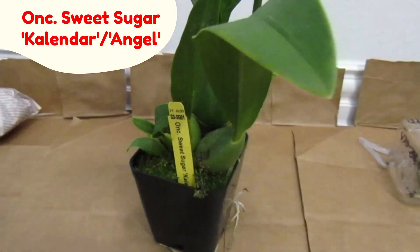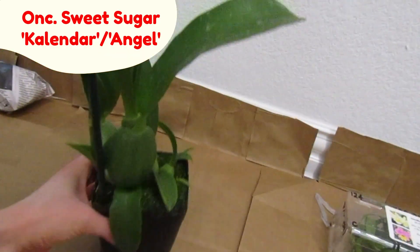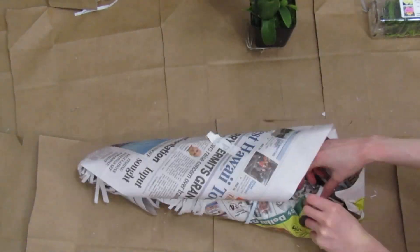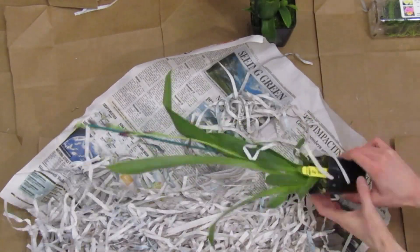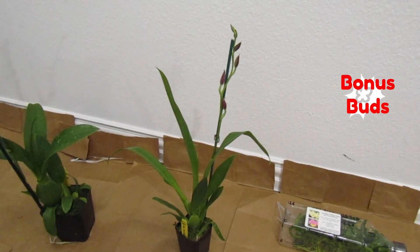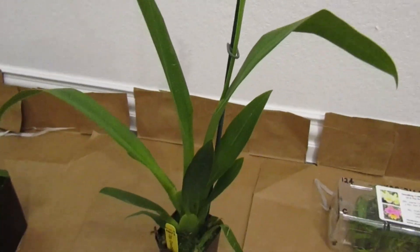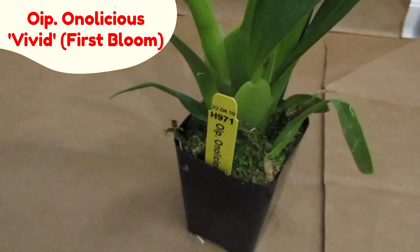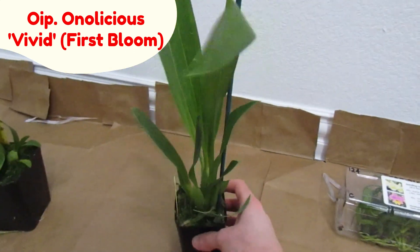This one is the Oncidium Sweet Sugar Calendar Angel. Next I'm opening the smaller orchid. This one was supposed to only have three buds and it looks like it has some bonus buds.